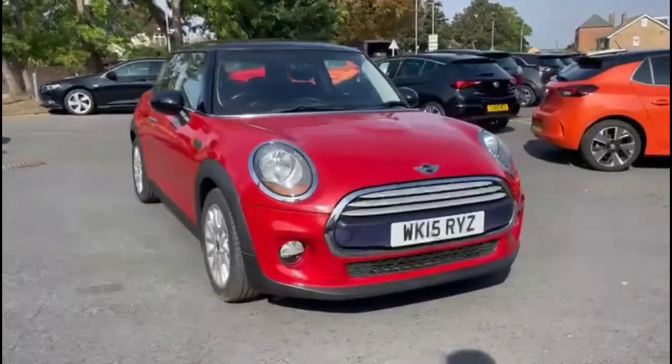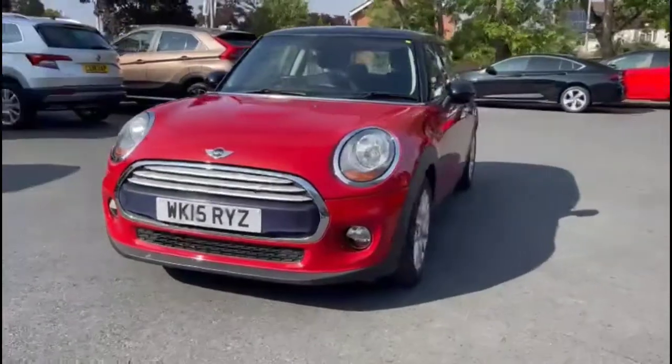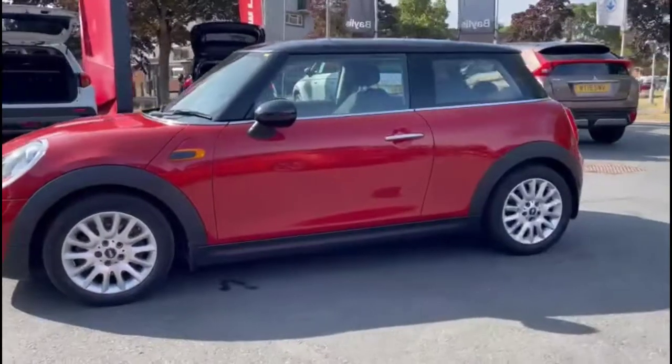Hello and welcome to Bayless Vauxhall. Today we're viewing a Mini Cooper 1.5. This vehicle has covered just 26,018 miles and it's finished in red. It also comes with the Bayless warranty, with the option to extend it to 36 months.